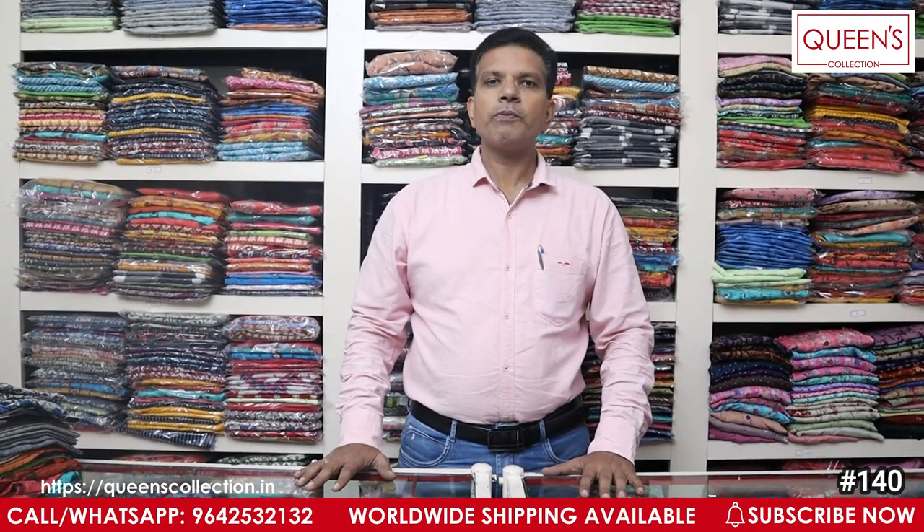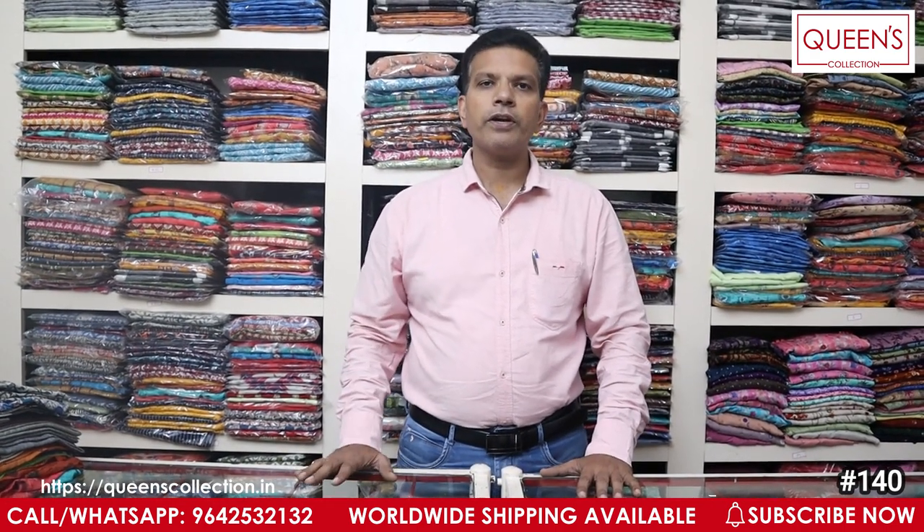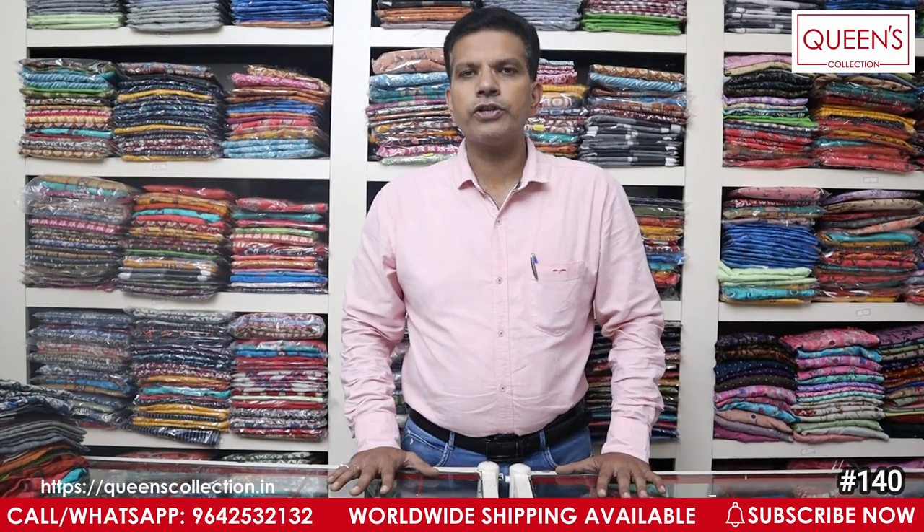We have two-person varieties available for one, two, or maximum three days. In our store there are various varieties available. You have a video call facility to choose, and there is also a worldwide shipping facility available. So you can see a fancy variety.